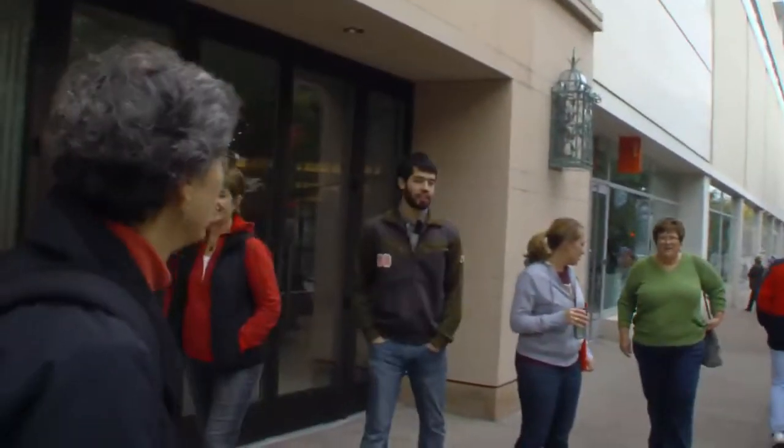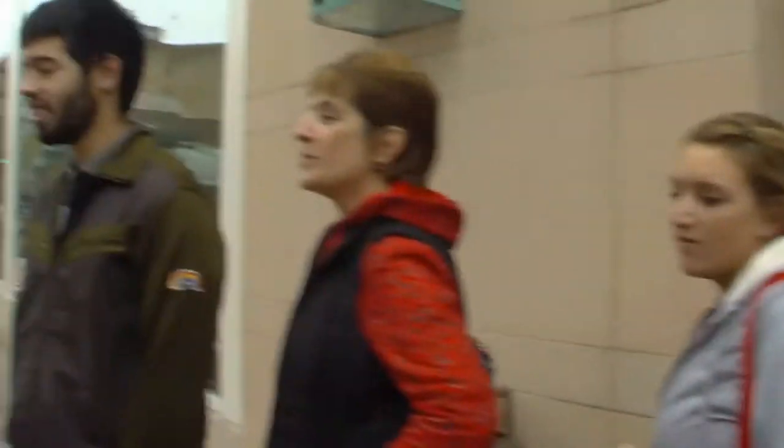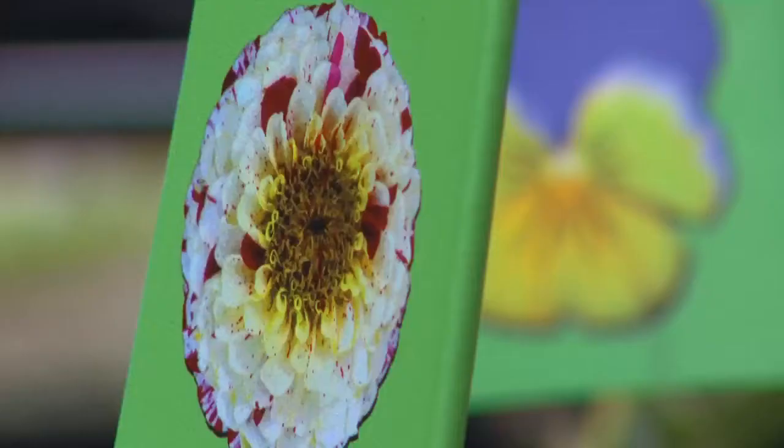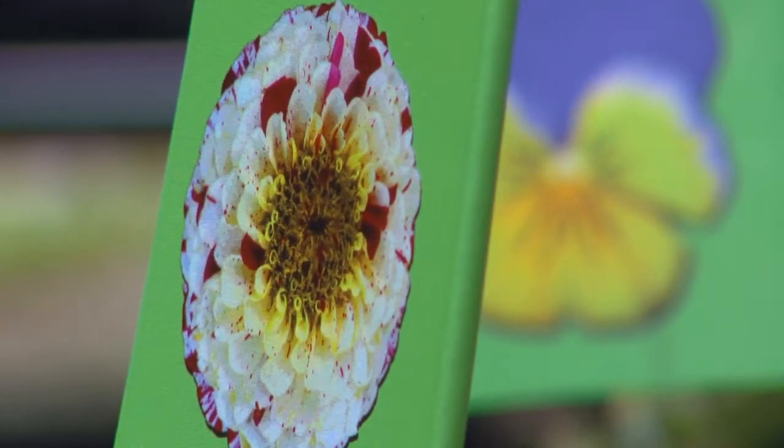Do you like any ones? Which ones do you really like there? I love the Gerber daisies, the orange Gerber daisies. A beautiful display. They're really gorgeous. The contrast, the color, the shading on them — it's just beautiful.